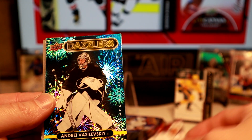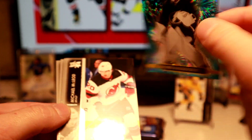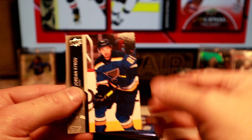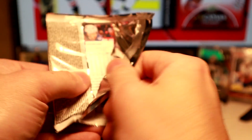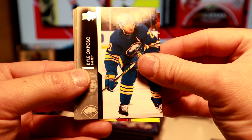What do we got here? We got a Dazzler of Vasilevski — going to the Stanley Cup Final. Wayne Simmons. Let's get to it. Looking for those Detroit players in here, and I believe they have the checklist. Both are in Series 2.